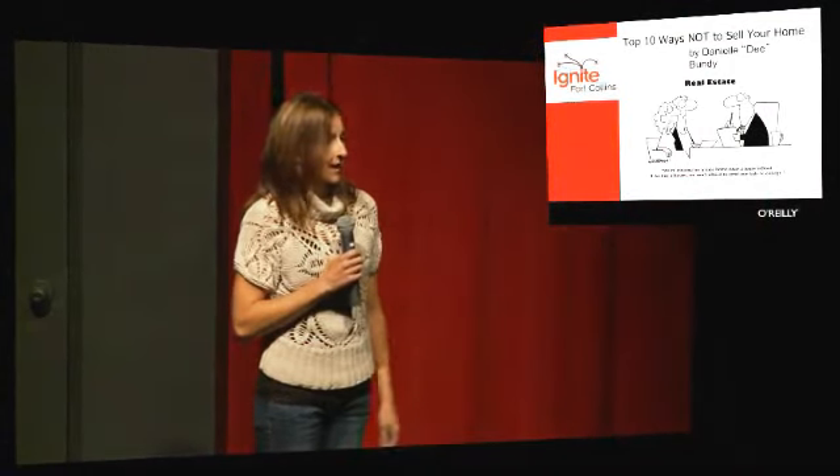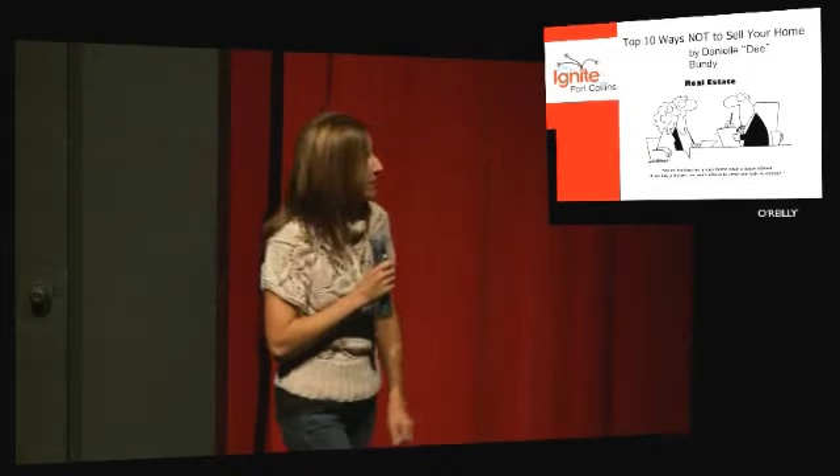I tend to sell houses that are slightly larger than 250 square feet, but I like the idea — I think that's a niche to look into. I am a residential real estate broker here in northern Colorado, and I would like to share with you the top ten ways not to sell your house. I did not use any examples from the local community, so nobody thinks I'm talking about them.